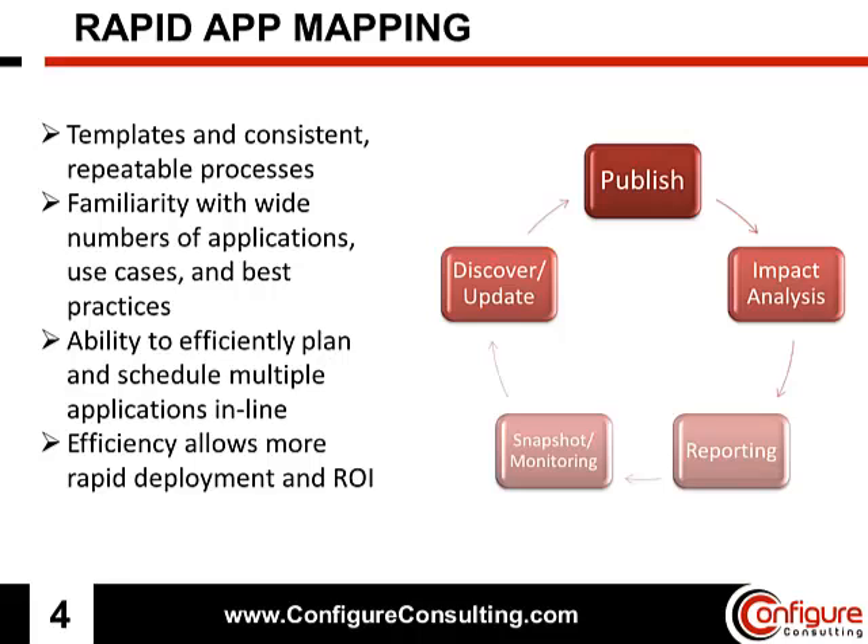And the full suite of reporting tools in the UCMDB, which allow inventory management, gold standard reports, change reports, and many others. Snapshotting and monitoring, which allow for application snapshots to be taken at critical moments — this is very useful.